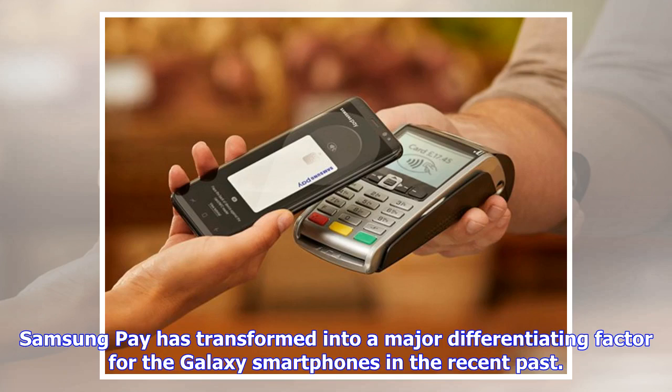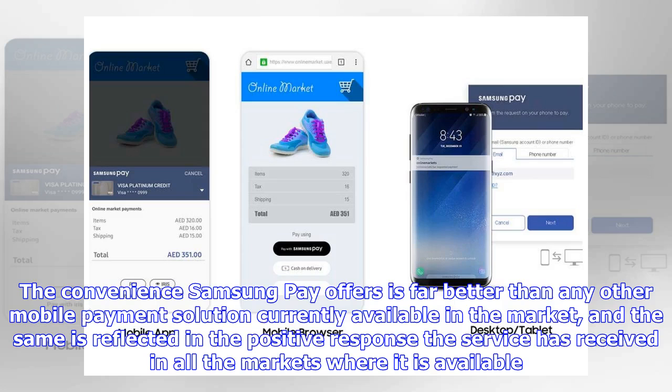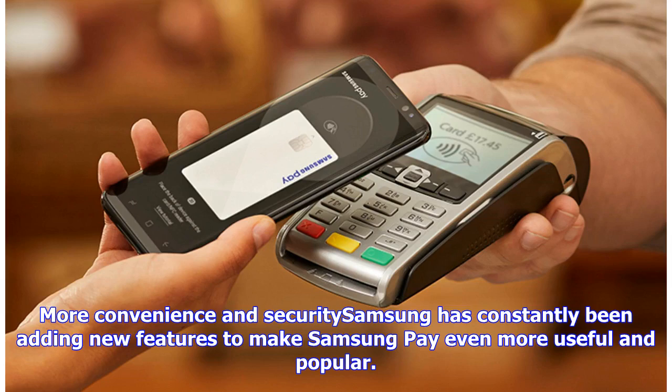Samsung Pay has transformed into a major differentiating factor for Galaxy smartphones in the recent past. The convenience Samsung Pay offers is far better than any other mobile payment solution currently available in the market, and the same is reflected in the positive response the service has received in all the markets where it is available. Samsung has constantly been adding new features to make Samsung Pay even more useful and popular.